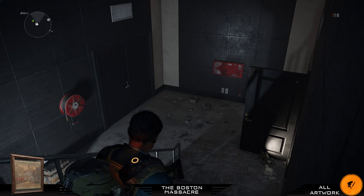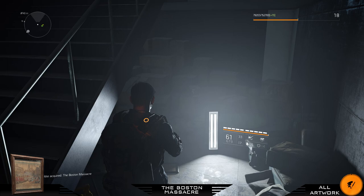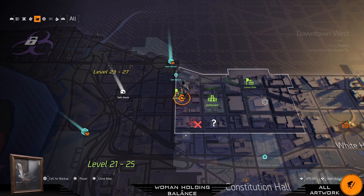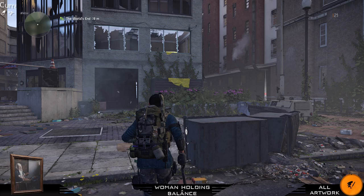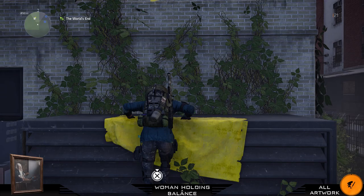For your next painting we're gonna have a quick look in Downtown West district. Mark my exact spot — it's just beside the control point. If you go up here and through this window and through this window, you will find your next painting.